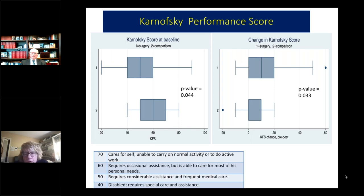We used the Karnofsky performance scale to measure patient function — a measure of the ability to do ordinary daily tasks, scored 0 to 100 where 0 means dead and 100 is normal. The surgery group was more severely affected at baseline with a median of 50, while the comparison group had a median of 60, reflecting less disability. The surgery group showed improvement in their scores, while the comparison group did not — both p-values were significant at 0.04 and 0.03.